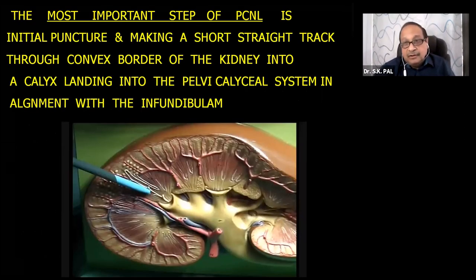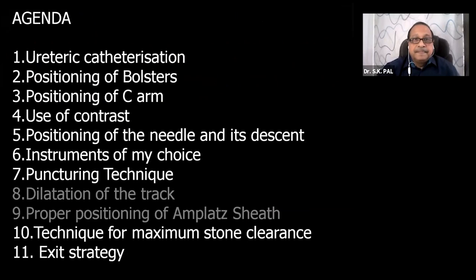The most important step of PCNL is the initial puncture. Remember every word: a short, straight track through the convex border of the kidney into a calyx, landing into the pelvic-calyceal system in alignment with the infundibulum. If you are able to achieve this at the beginning, your PCNL is successful.